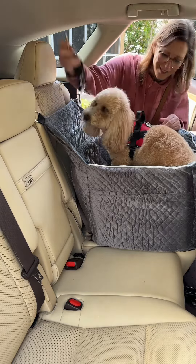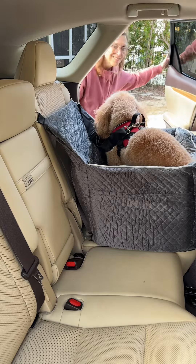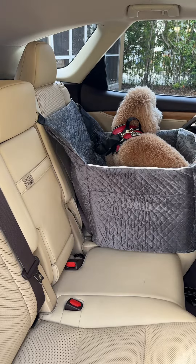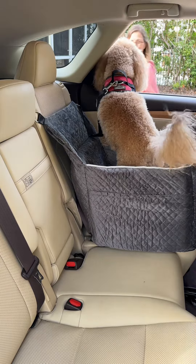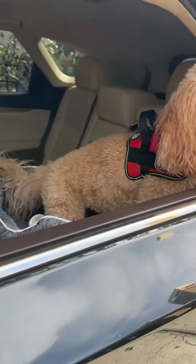When my dog was in the seat, I used one of the straps with the hook to attach to my dog's harness to keep her secured and buckled in. It seemed like the booster seat was just the right size for my dog. She seems so happy to be a little higher in the car so she can see out the window a little easier.